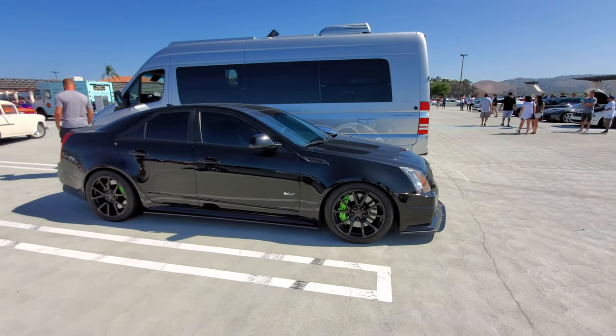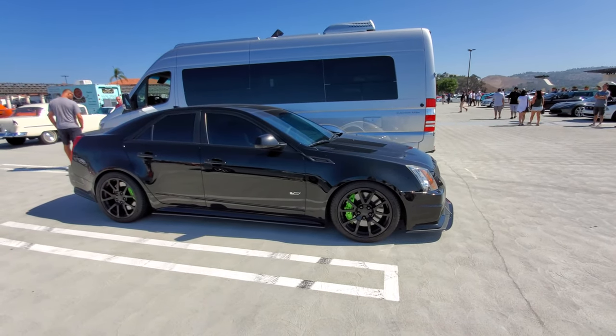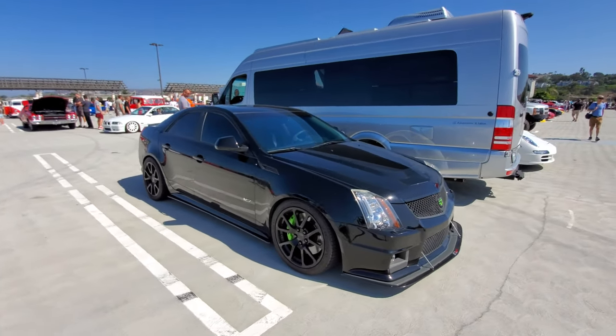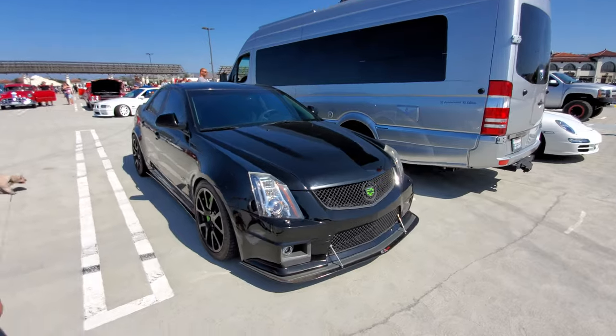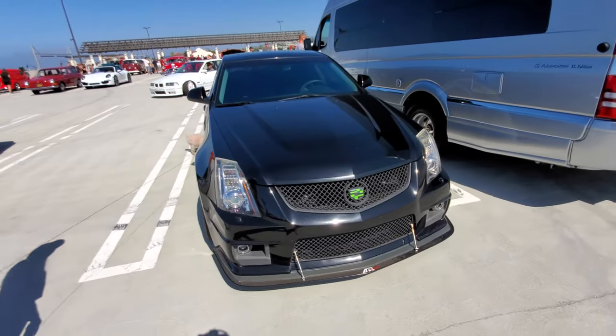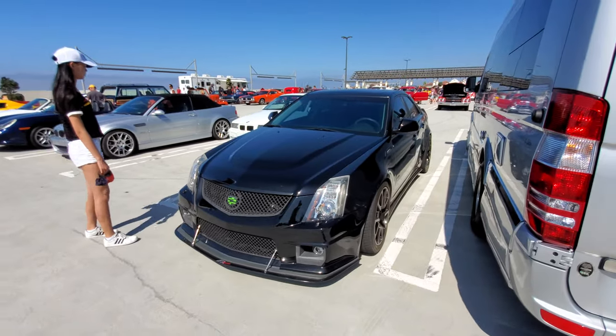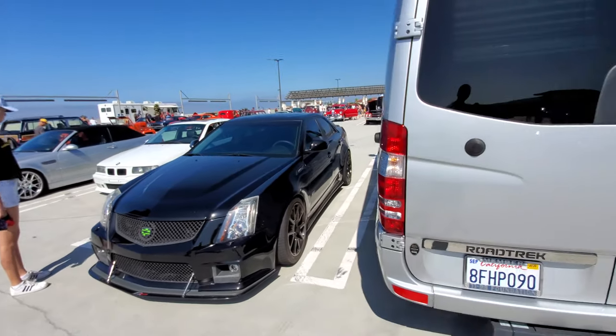Hot rod Cadillac. I always lumped Cadillac with the same branding as Lexus — supposed to be a luxury car — but some people figure, why not put canards, spoilers, big brakes, and wings on it and turn a luxury car into a hot rod.